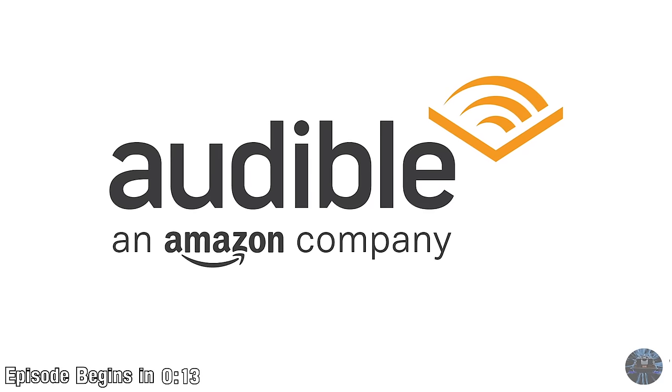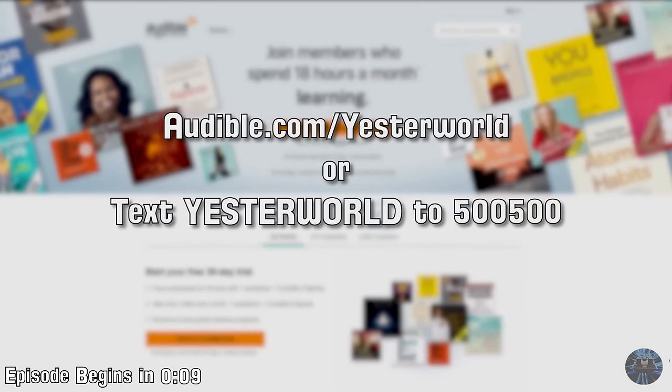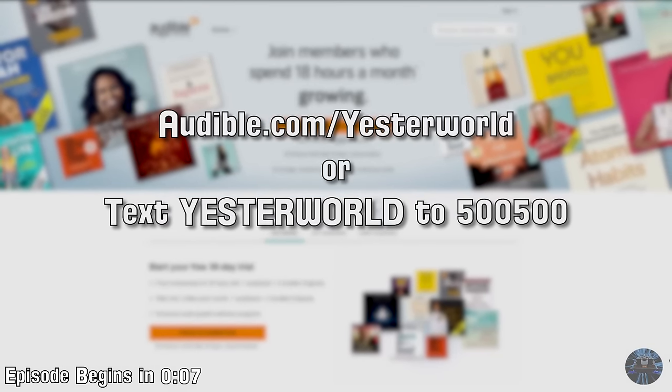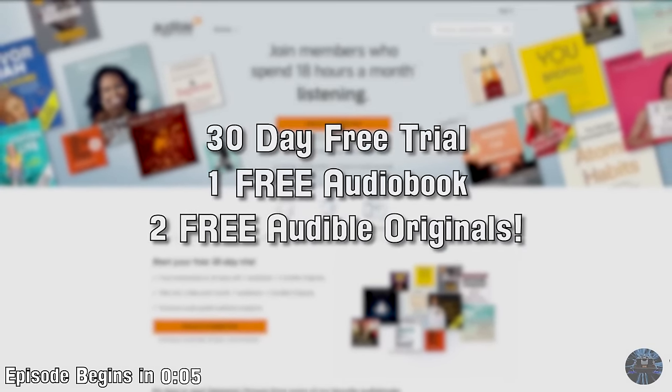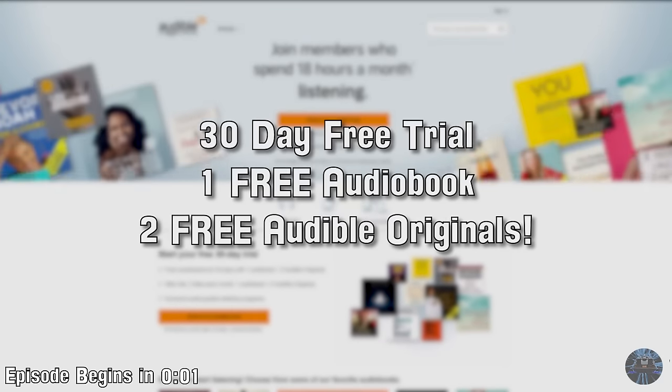This episode of Yesterworld is sponsored by Audible. Go to audible.com/yesterworld or text yesterworld to 500-500 for a free 30-day trial, and also receive your first audiobook and two Audible originals for absolutely free.